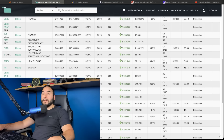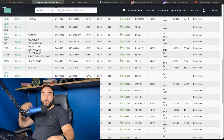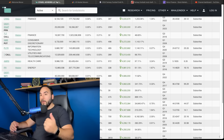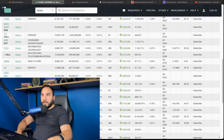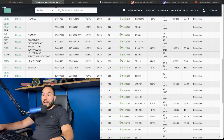Have you heard of Ken Griffin? He's the Citadel Advisors guy — he has about 400 million dollars of assets under management, so he has to file a 13F, and we get to see all the stocks he's buying and selling. He just bought a lot of Palantir in his Citadel fund — 5.2 million shares.